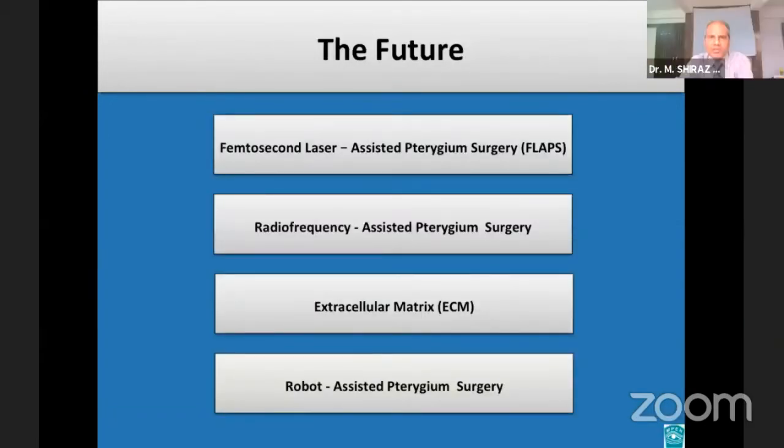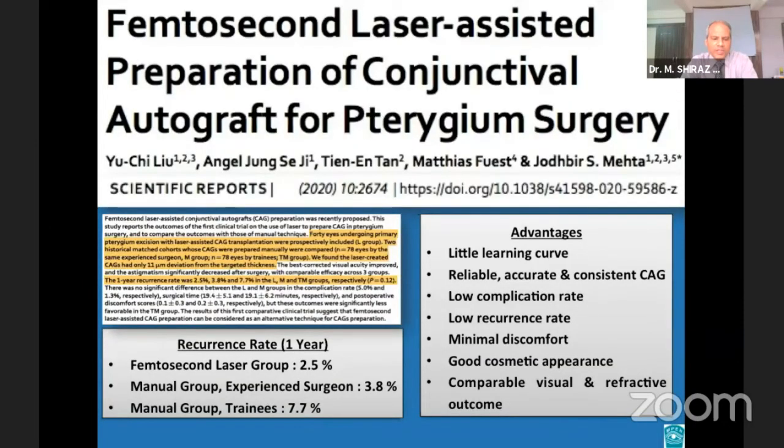Looking at what the future holds for pterygium surgery: this recent study reports the outcomes of the first clinical trial on the use of femtosecond laser to prepare conjunctival autograft in pterygium surgery, compared against manual technique. Studies have shown that achieving an ultra-thin conjunctival autograft requires considerable surgical skill and a substantial learning curve — approximately 50 attempts were required for a trainee to achieve a graft thickness of 87 microns. The femtosecond laser technique may help overcome this learning curve, allowing reliable, accurate, and consistent ultra-thin graft preparation with low complication rate, low recurrence rate, minimal discomfort, and good cosmetic appearance comparable to the conventional manual technique.